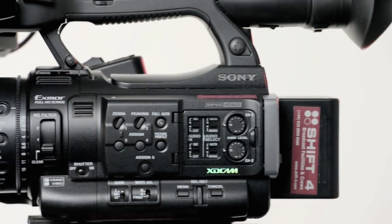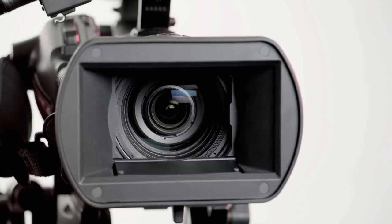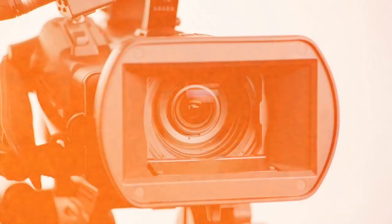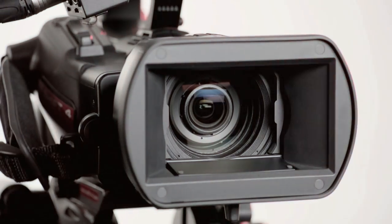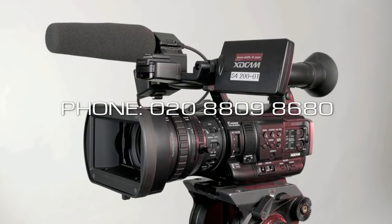A standard kit will consist of the PMW200, three batteries, two 16GB SXS cards, a card reader, wide-angle adapter, LED top light, wet cover, a copy of the transfer software, and an HDV tripod. For rates, please contact SHIFT4.